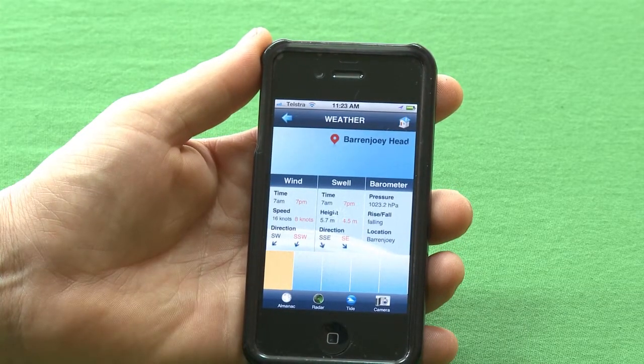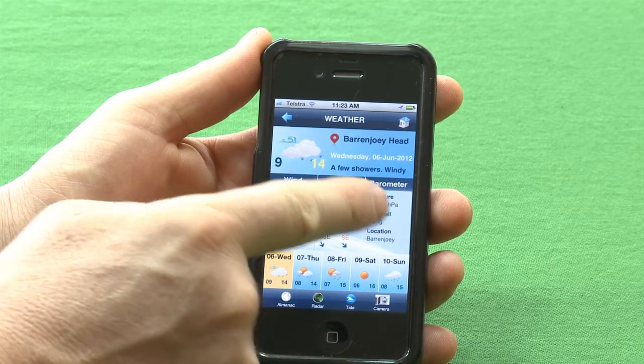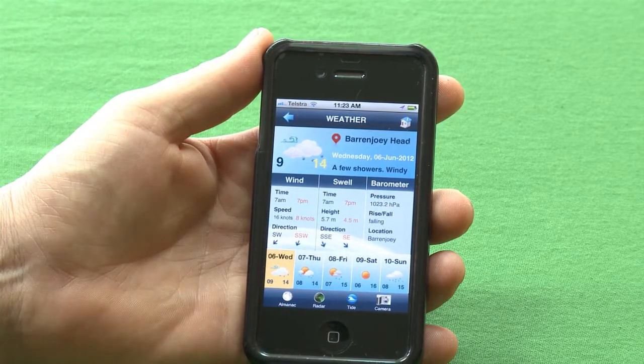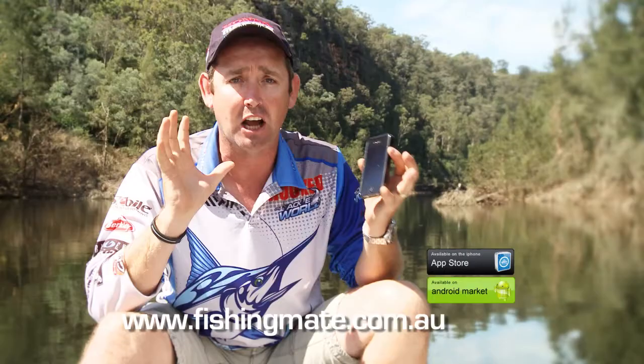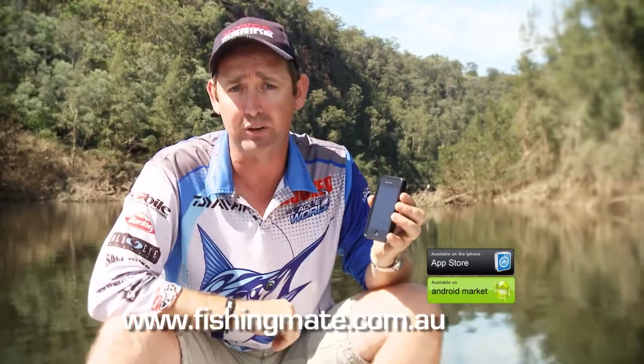So I've clicked the weather button and now it's giving me the up-to-date weather forecast on wind, swell, and barometer, and the current temperature as well. It's all up to date and it gives us a week's forecast — a great way to keep up on what's happening out on the water.